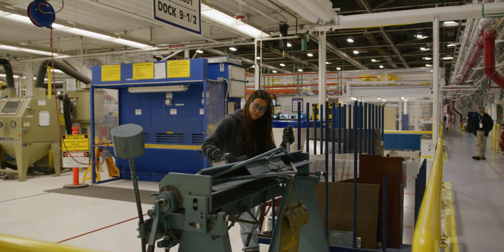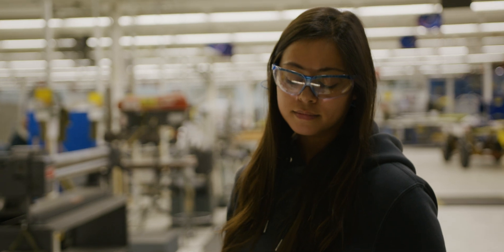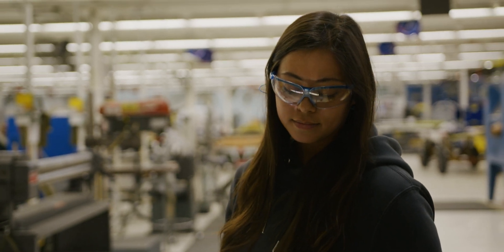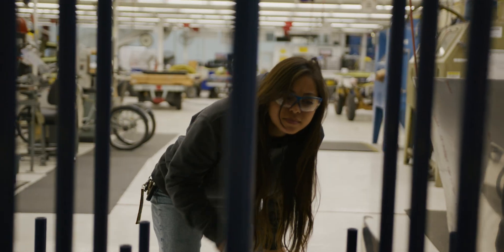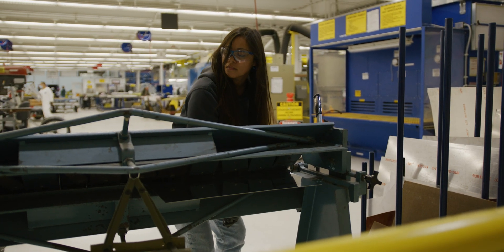I was waitressing and I was tired of it, and this guy came in and said he was working out here. He told me how he did it — he attended a career tech, gave me some instructions, and I followed him and it led me here. When I went to Francis Tuttle, they taught me how to use the correct tools to do my job. They really gave me the confidence to pull through and finish something I started.